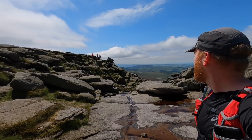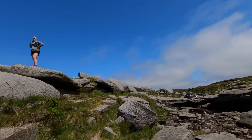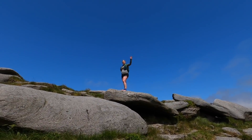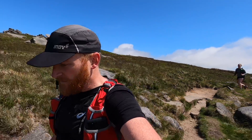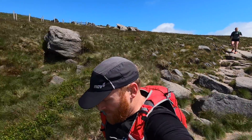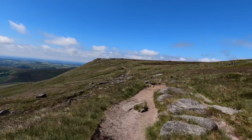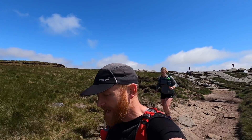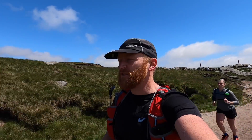We're now at the top of Kinder Downfall — it's turning into a really nice day. What a day, it's absolutely beautiful. It's interesting to see how stable this footage is. We're now passing Sandy Heys and it won't be long before we're dropping off the north-western edge of Kinder Scout.